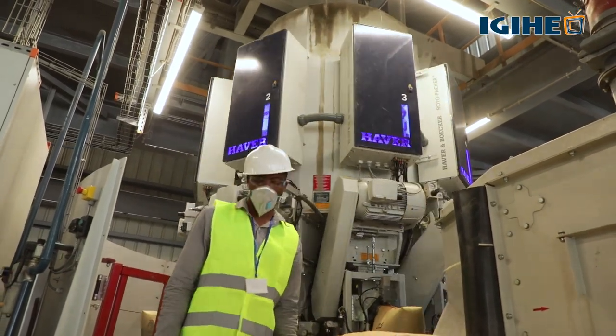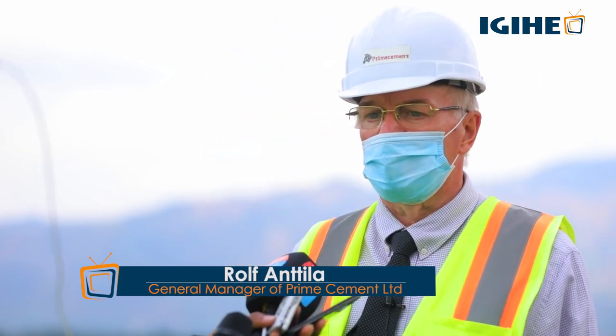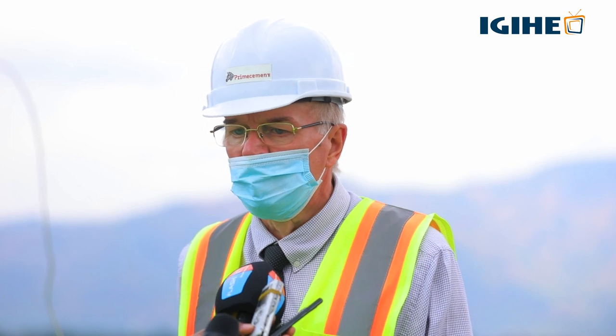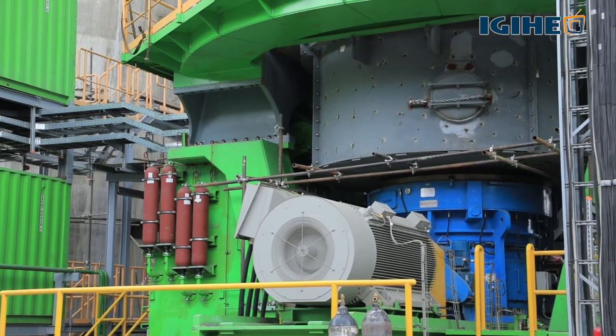As you've seen here, the capacity here can reduce imports significantly, because 2019 imports were about 380,000 tons — and this plant can cover that. The technology we are using is the most modern in the world, and we have lower electricity consumption than other plants.